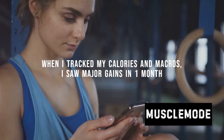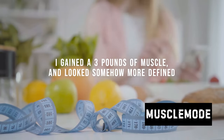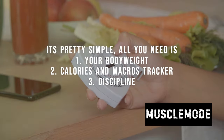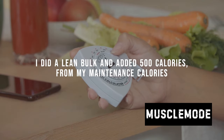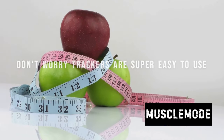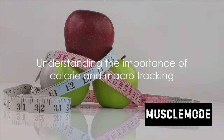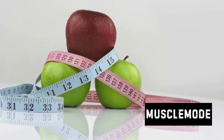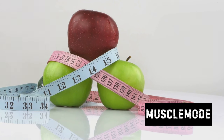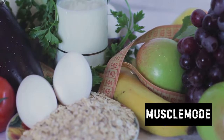Start by tracking your calories and macros — this is an essential step in ensuring you're fueling your body with what it needs to build muscle without the added fluff. Think of it like this: your body is your vehicle, your food is the fuel, and tracking your calories and macros is like keeping an eye on the fuel gauge. You wouldn't want to overfill or run out of fuel, would you? Tracking these elements helps maintain a balanced diet, making sure you're getting the right nutrients in the right proportions. It's not just about eating more, but eating smart.